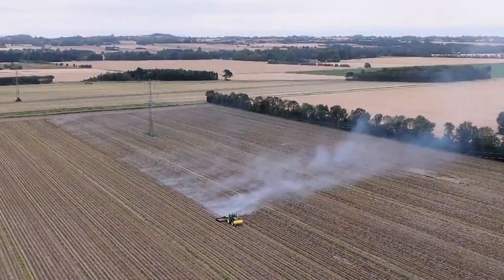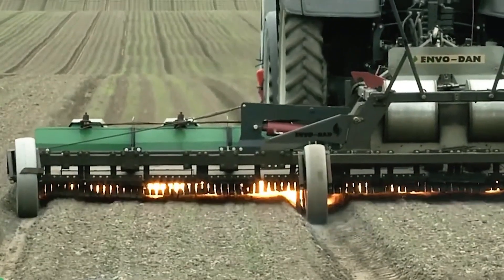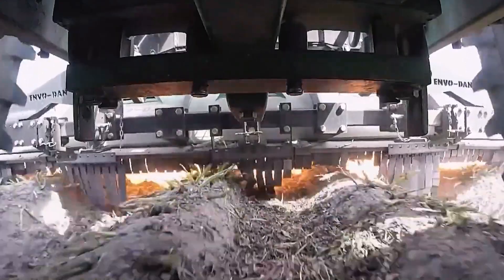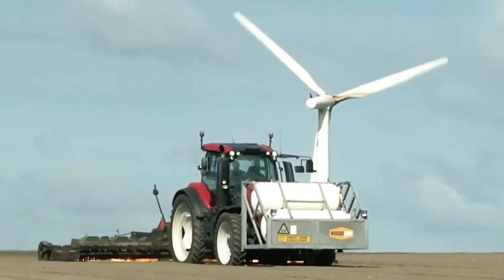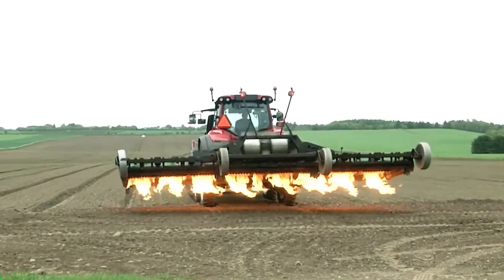The Envo Dan Company has specifically developed an economical propane burner designed to burn weeds of any size. This company also develops custom burners for various beds and ridges on organic fields. It's a great eco-friendly approach to soil care without the use of chemicals.